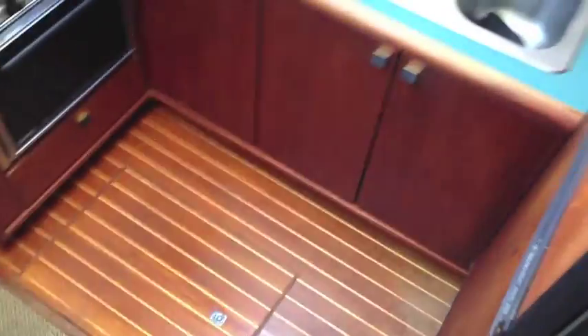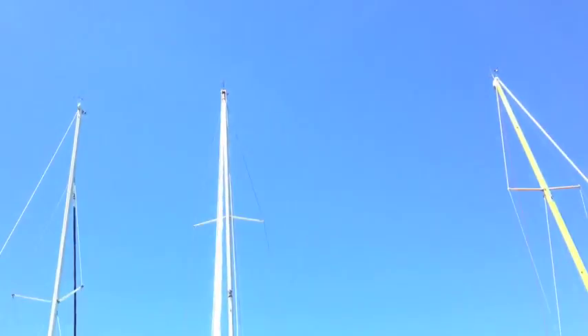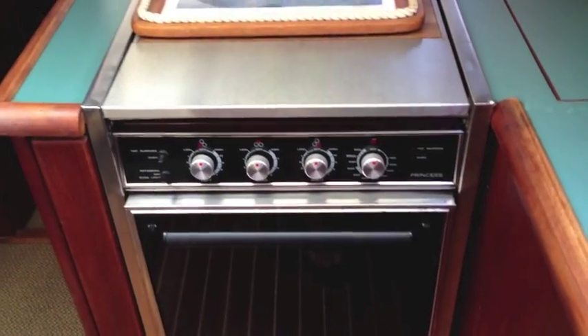Coming down below a couple of steps, we have our galley off to the starboard side with a very large freezer and refrigerator, double stainless steel sinks. Everywhere you go there are lots of windows and shades so you get plenty of lighting, whether overhead or here in the galley. There's a really nice microwave with turntable, a three burner stove and oven. These are hardwood floors here, and we have carpet also laid out.